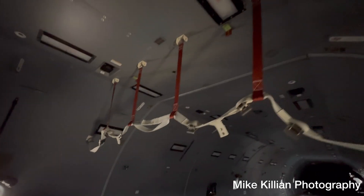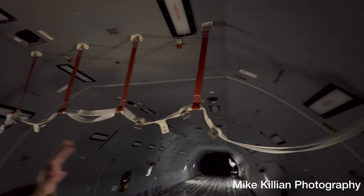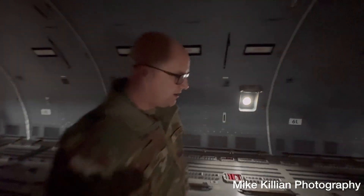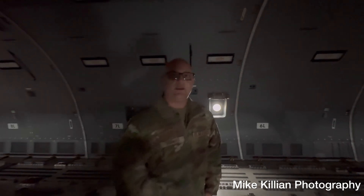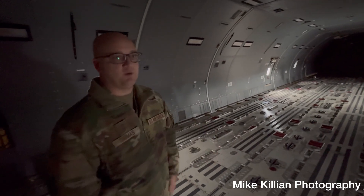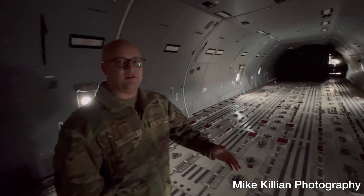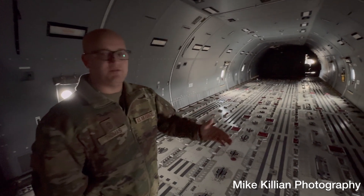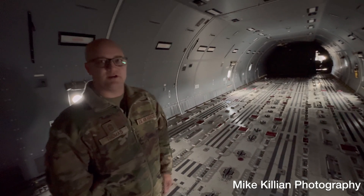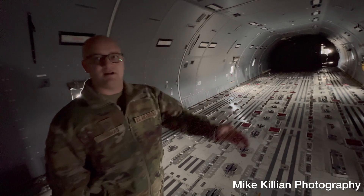Up here is more equipment for medical evacuation support. We do what's called organic airlift — we can load up the KC-46 and deploy anywhere in the world. We can bring our maintainers and all the parts and pieces needed to set up a forward operating base. If we're going out and air-refueling fighters heading to a fight, we can fly there, pick up their maintainers, pick up their parts and equipment, put them on this airplane, and ferry those fighters to their forward location.